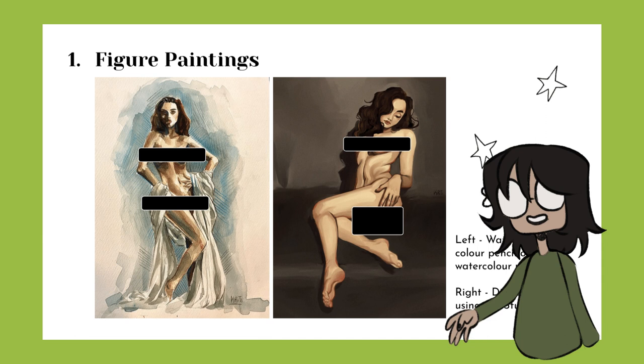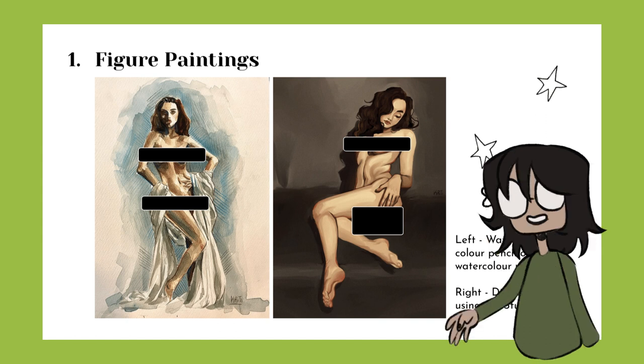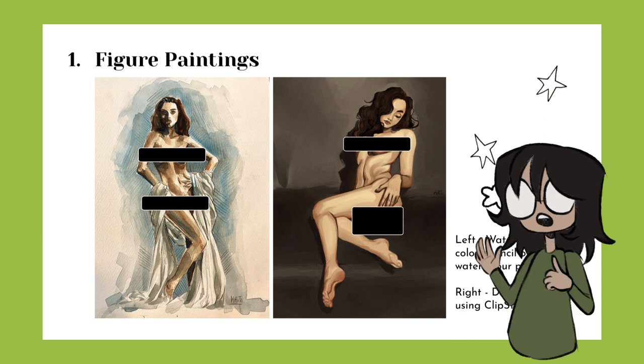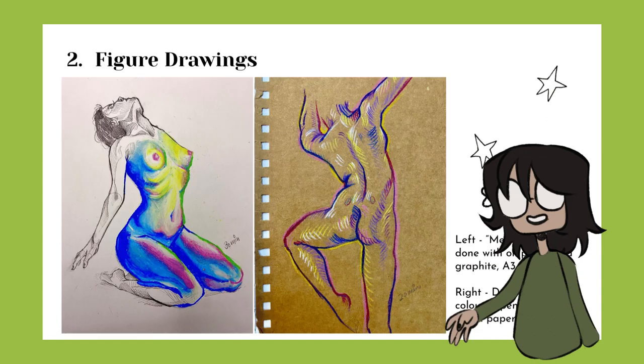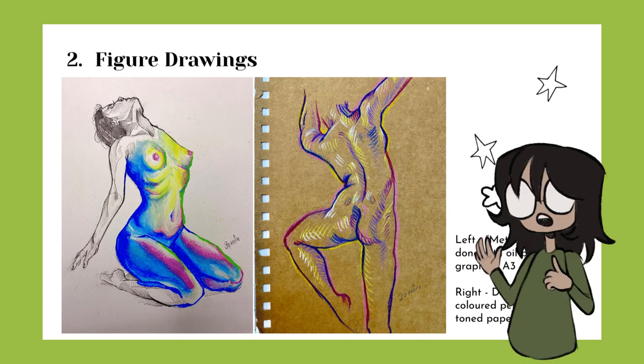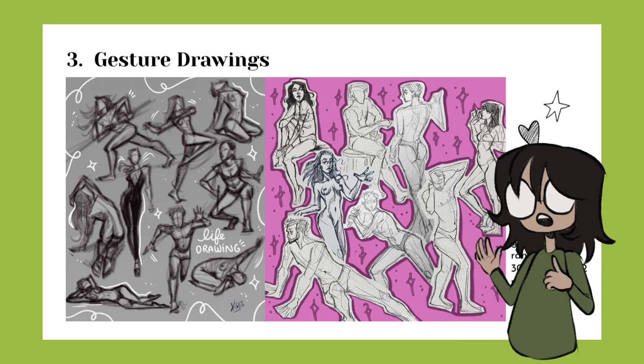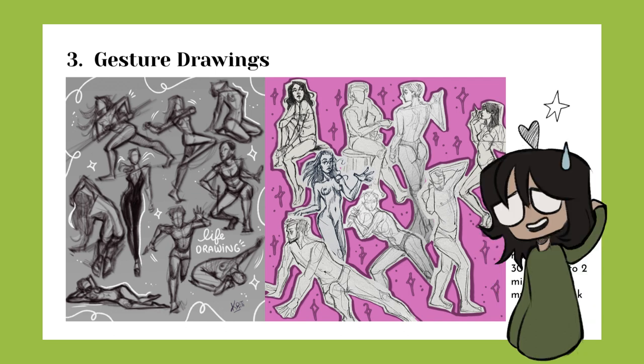First off I included figure drawing, which is an invaluable part of all portfolios and is something that most animation courses require. The first page was two finished figure paintings to show not just my understanding of anatomy but also that I used different mediums. Next I included some quicker studies exploring different mediums like oil pastels and colored pencils. Then moving on to some quick gesture studies from my sketchbook put together in a collage on the right, and on the left are some digital gestures from a while back — if you don't look too long they seem fine, so I thought I'd include them.